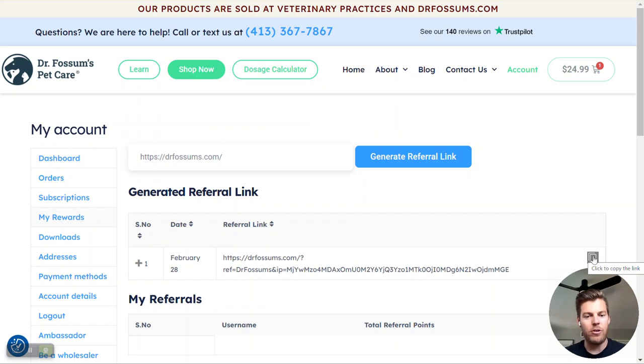So if they spend $100 on Dr. Fossum's Pet Care, you get $25 in store credit. And if you have four people that do the same thing, you can effectively earn free products by having $100 in store credit.